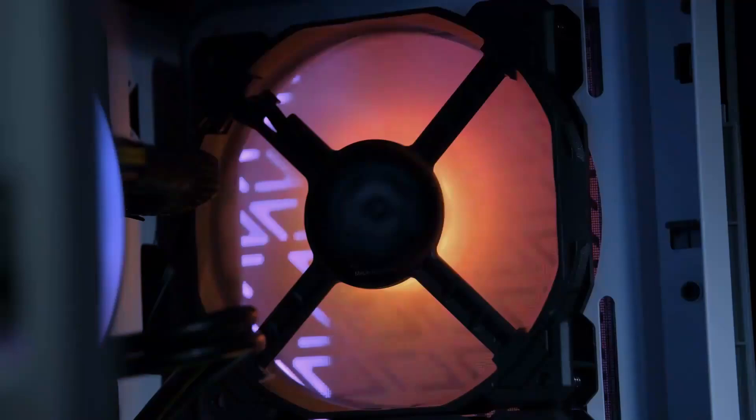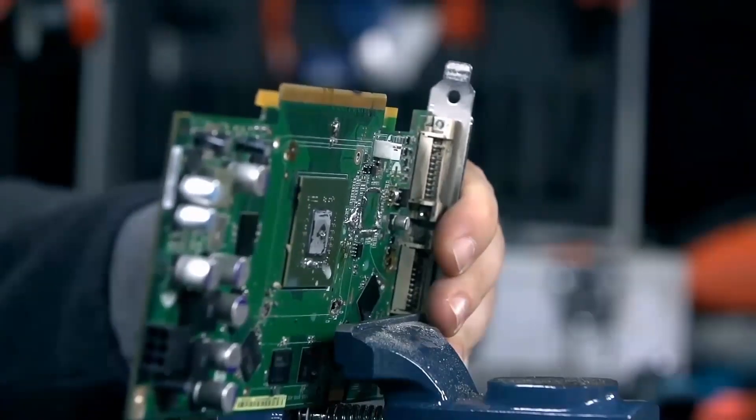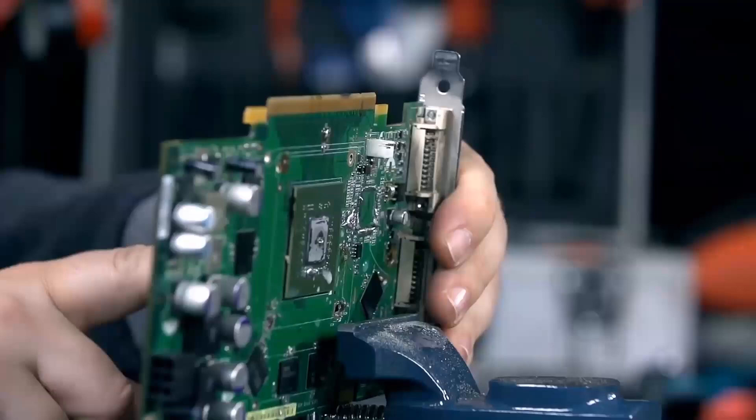Today we're diving deep into their features, performance, pricing, and more to help you decide which GPU reigns supreme for your gaming or professional needs.